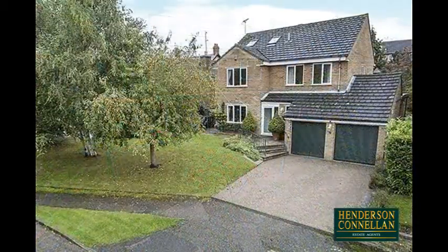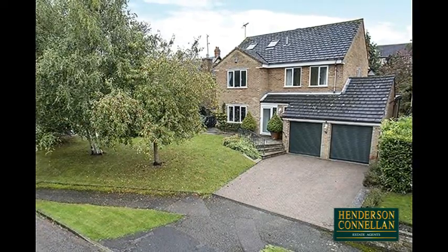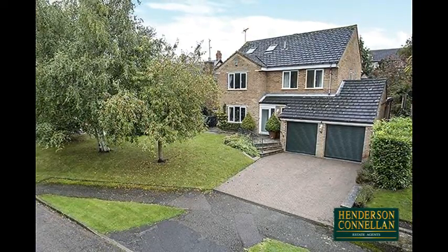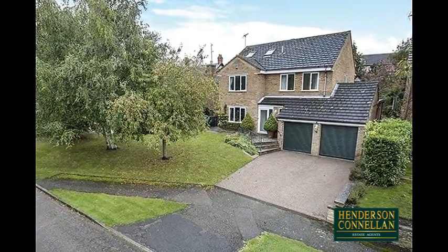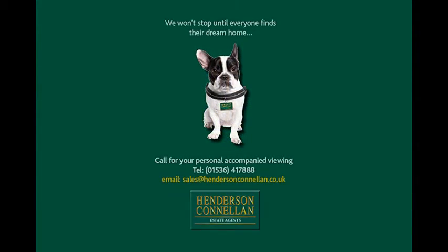The frontage, attractively lawned with mature trees, features a double-width block-paved drive with parking for two to four cars and access to the double garage, with twin up-and-over doors, power and light, and a mezzanine providing additional storage space. For further details of this very special home, or to arrange a viewing, please call Henderson Cornellen on 01536 417 888.